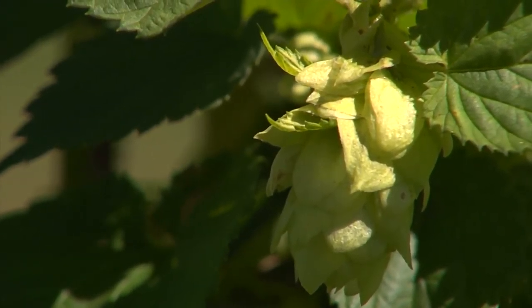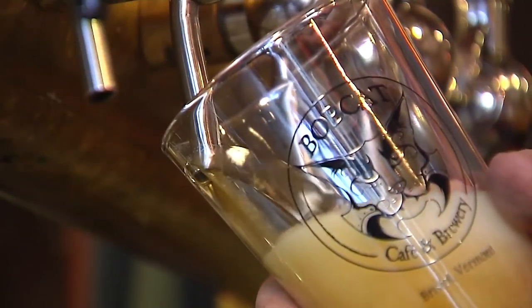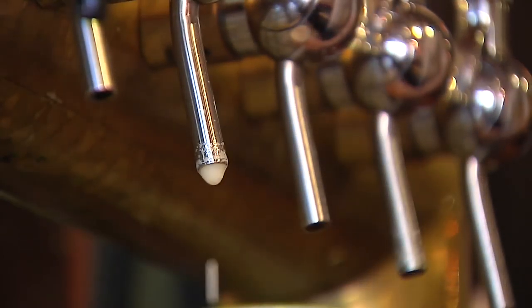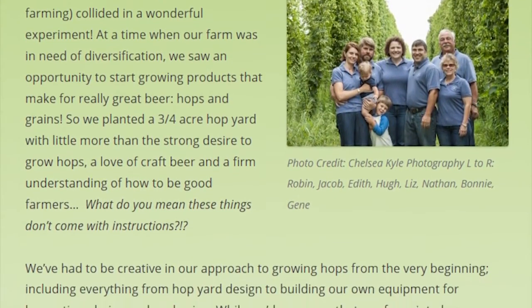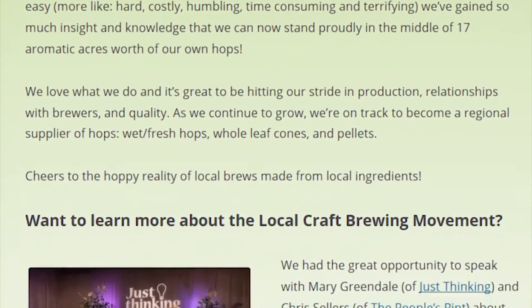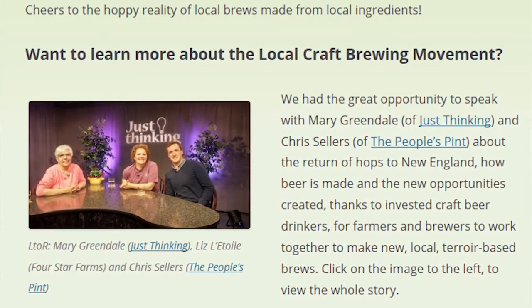Demand is what makes hops such an attractive crop to potential growers, and built into that appeal is the consumer's unquenchable thirst for all things local. There is something about where hops are grown that makes them different. Every brewery is trying to find a way to distinguish themselves from the brewery next door. For them to be able to buy hops that are local — a very small supply of a particular variety from a nearby recognizable farm — that's going to draw customers in.